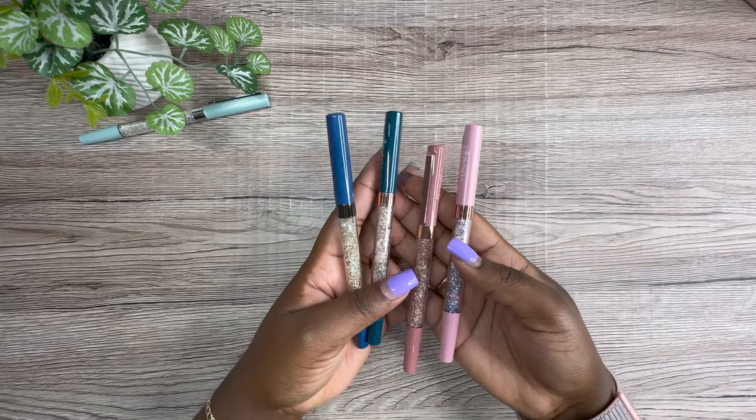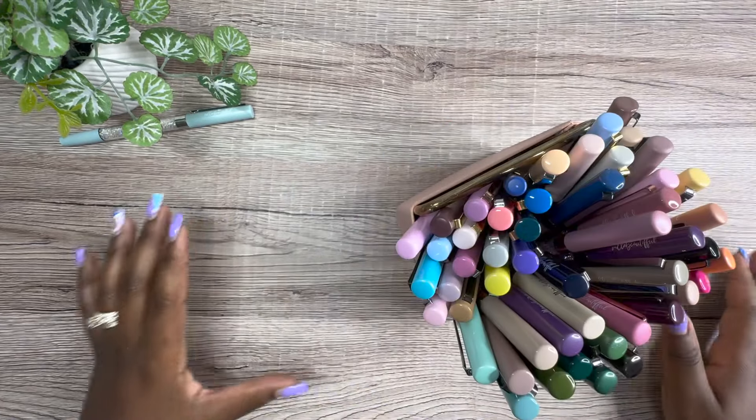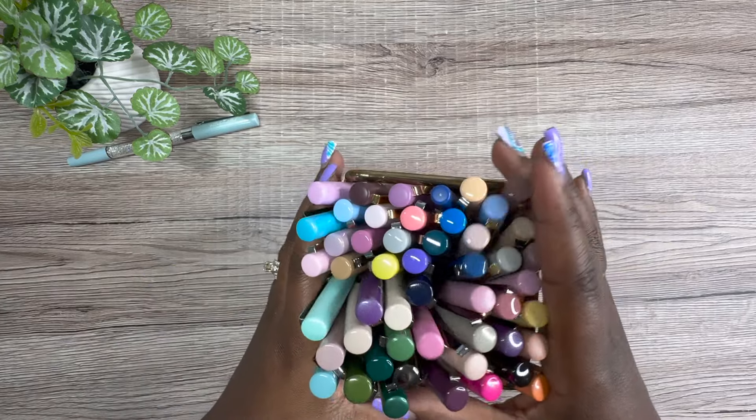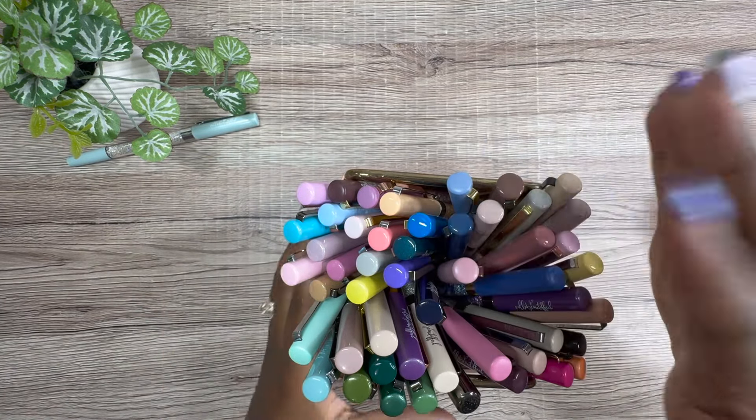Look at my pen collection — oh my God, that is insane.